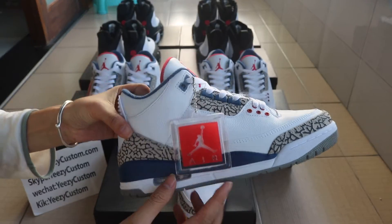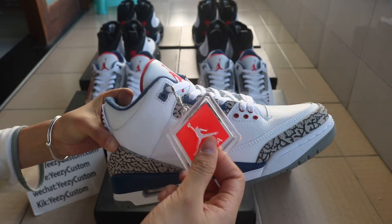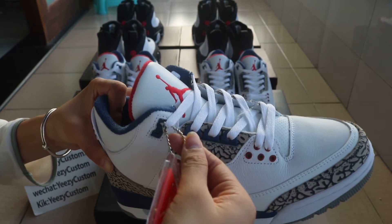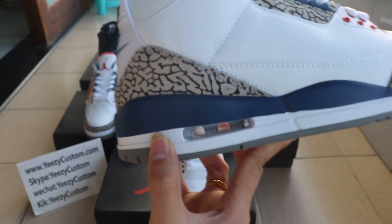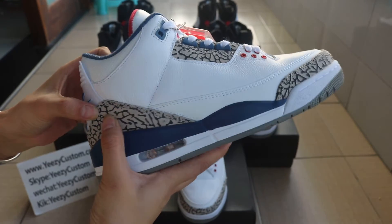You can check out one side of the shoes. You can find it comes with the hand tag — the Jumperman hand tag and the lace hoop. Check out the one side air bubble. We got the white air bubble.